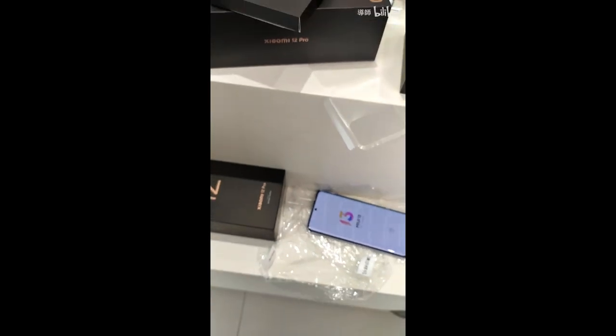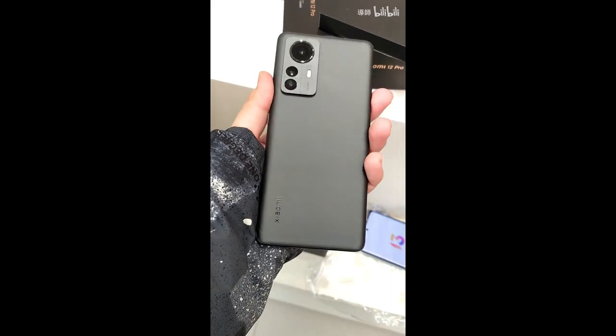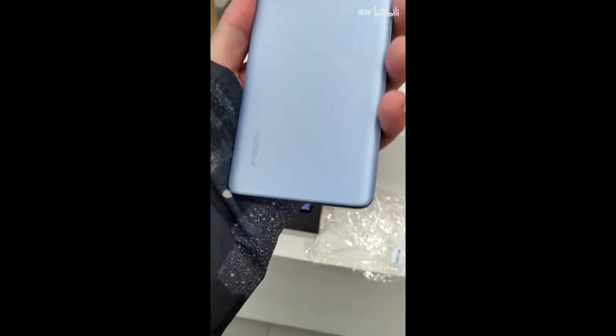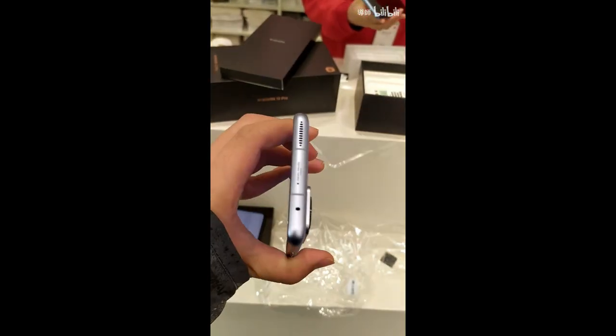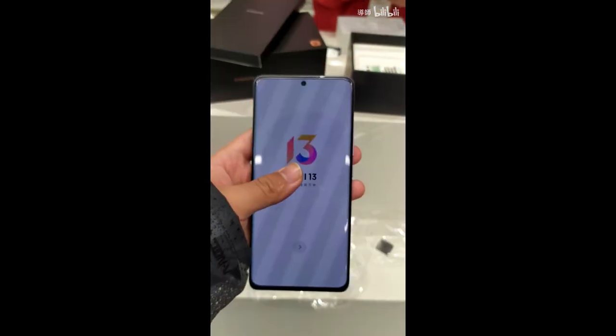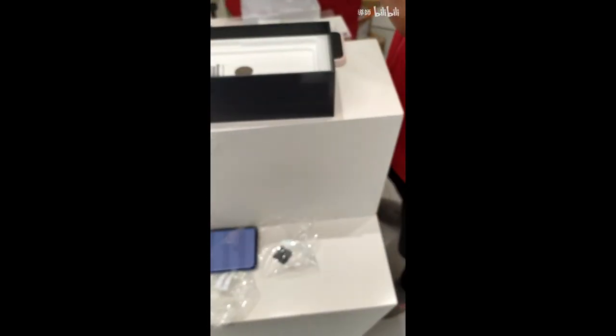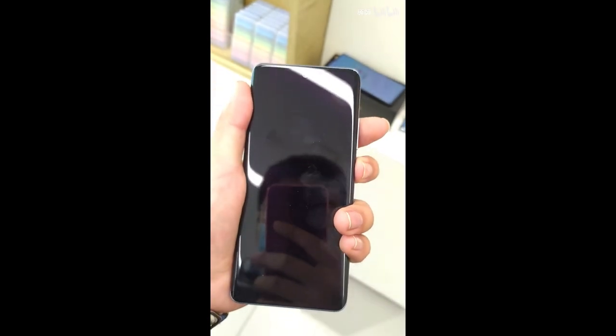In terms of pricing, the Xiaomi 12 compared to the 12X will probably be around $80–$100 more expensive. The Xiaomi 12 Pro, compared to the 12X, is maybe around $200–$250 more expensive. But we have to wait for the official dollar prices — we do know the Chinese prices, but we'll see what happens.